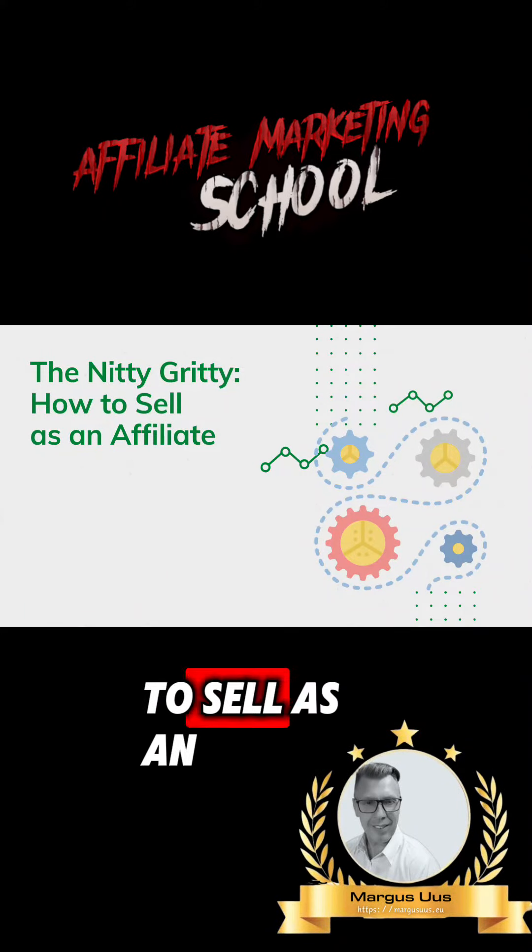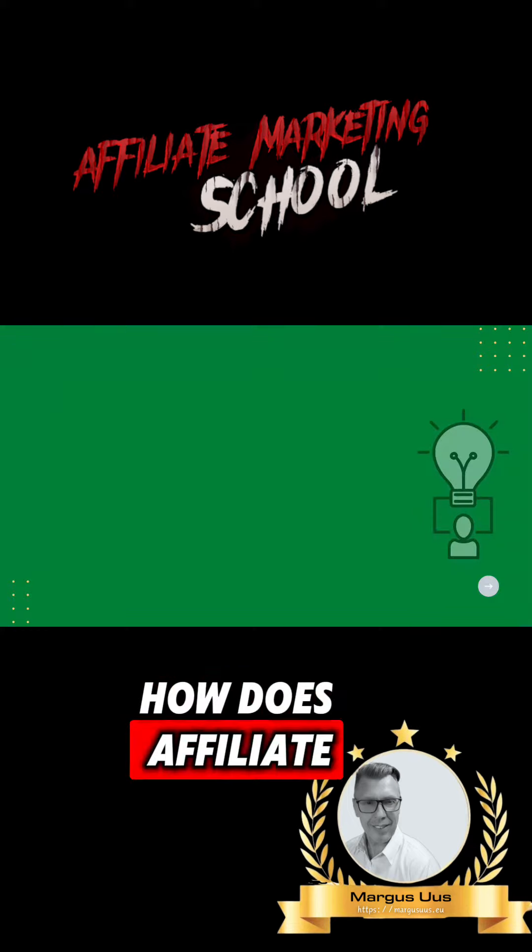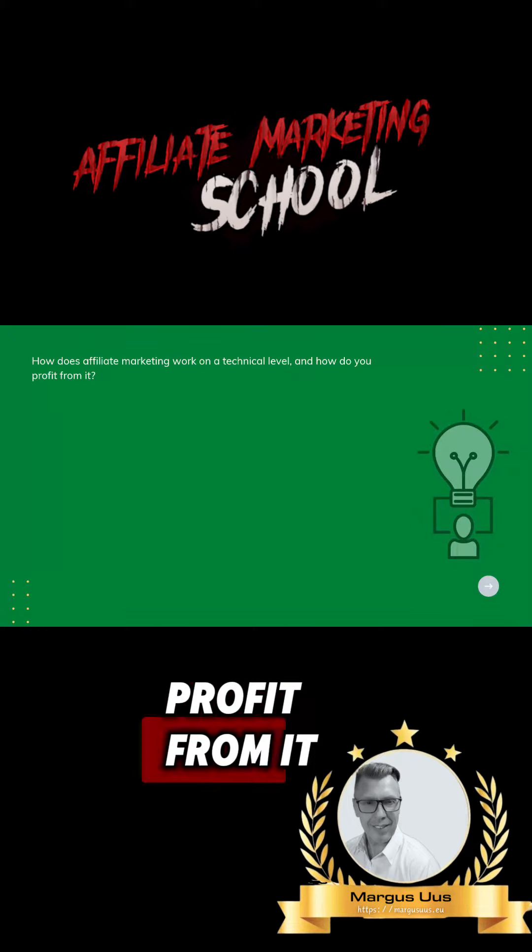The nitty-gritty: how to sell as an affiliate. How does affiliate marketing work on a technical level, and how do you profit from it?